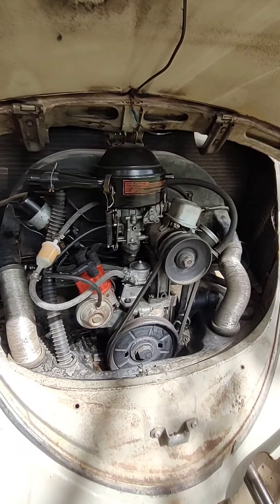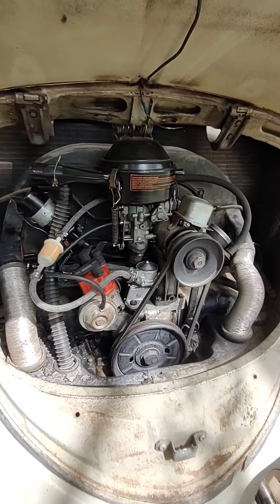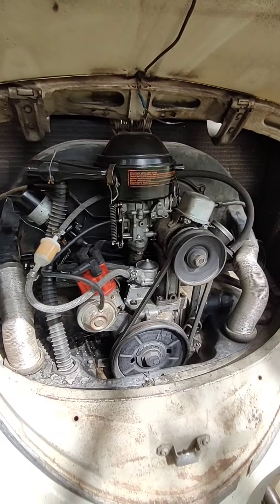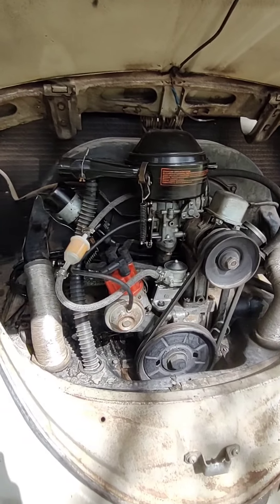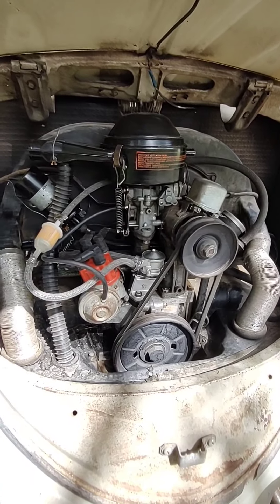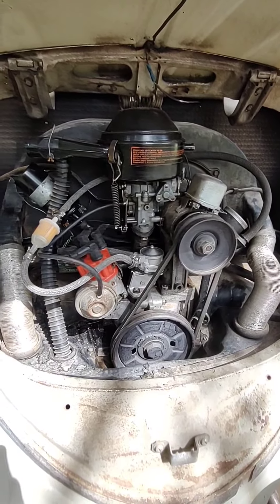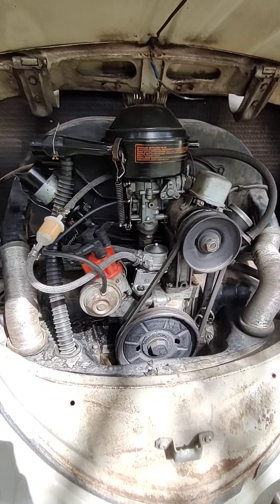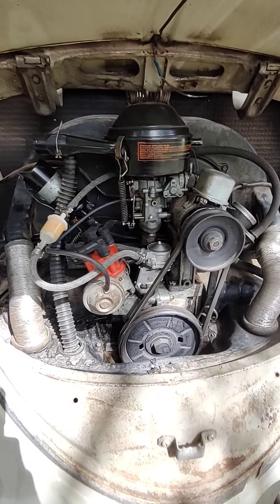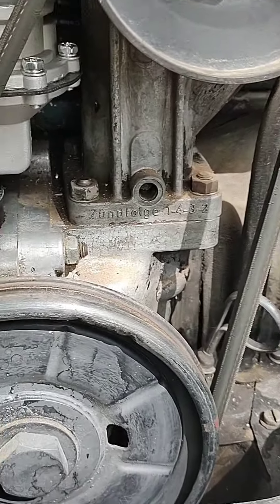As far as I know, we have the original 1300 engine in here. What I've done is swapped out the fuel pump, changed the coil, changed the wires, and rebuilt the carburetor. And I did have to file the points.